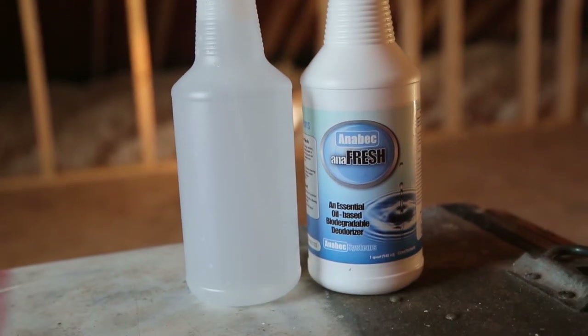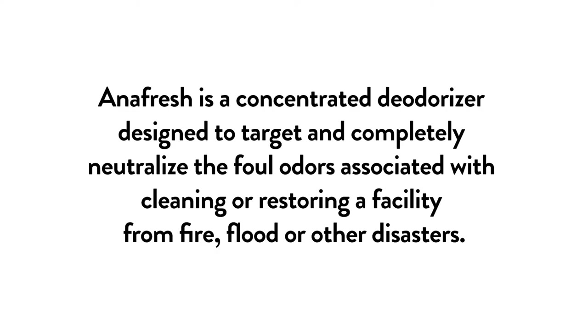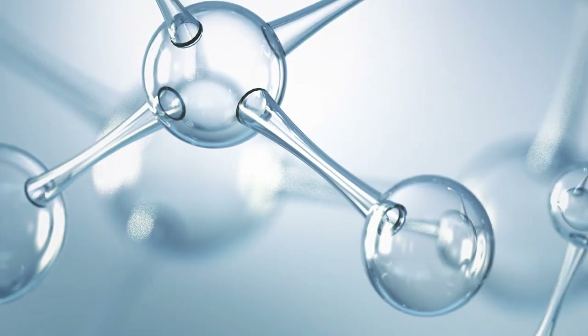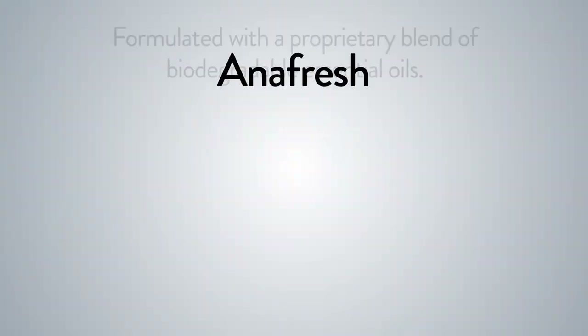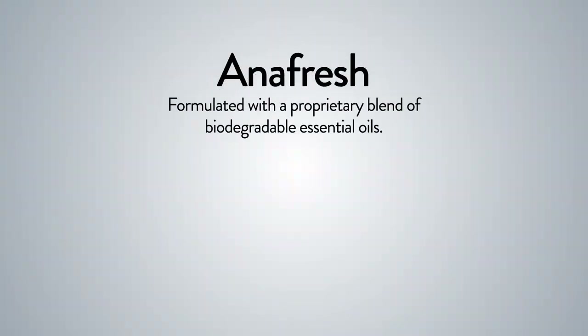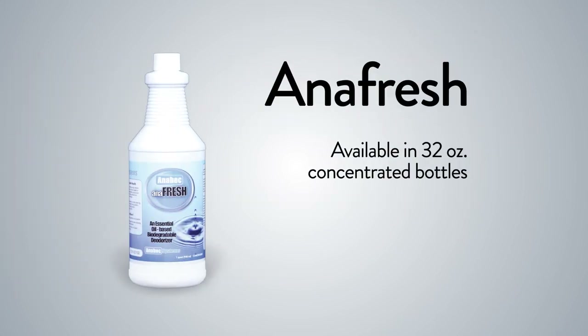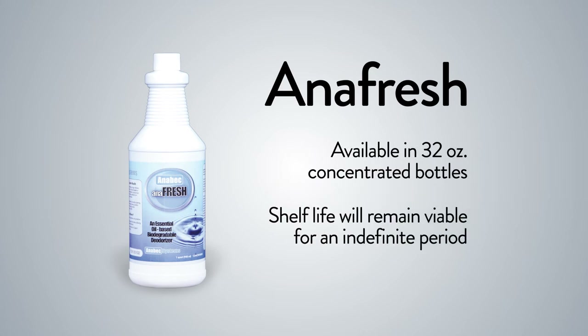Anafresh is a concentrated deodorizer designed to target and completely neutralize the foul odors associated with cleaning or restoring a facility from fire, flood, or other disasters. Anafresh is based on true science — it is not a cover-up or a mask; it breaks down the odor molecules. Anafresh is formulated with a proprietary blend of biodegradable essential oils. It's safe for use on all types of finished and unfinished building materials, furnishings, textiles, and for laundering applications. Anafresh is available in 32-ounce concentrated bottles and the concentrate will remain viable for an indefinite period.